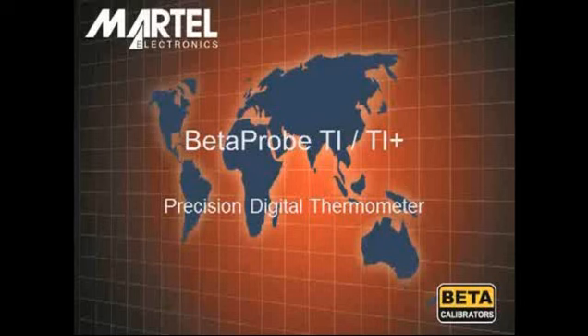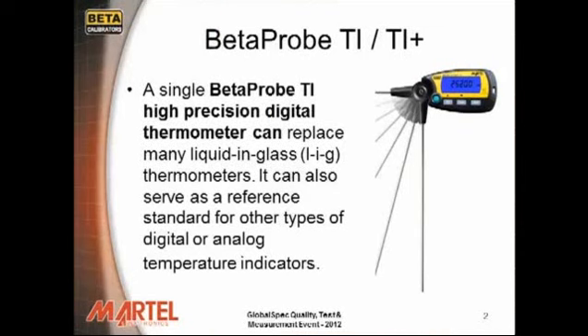Welcome to Martell Electronics. Today we're going to cover the Beta Probe TI and TI Plus Precision Digital Thermometer. A single Beta Probe TI High Precision Digital Thermometer can replace many liquid and glass thermometers. It can also serve as a reference standard for other types of digital or analog temperature indicators.